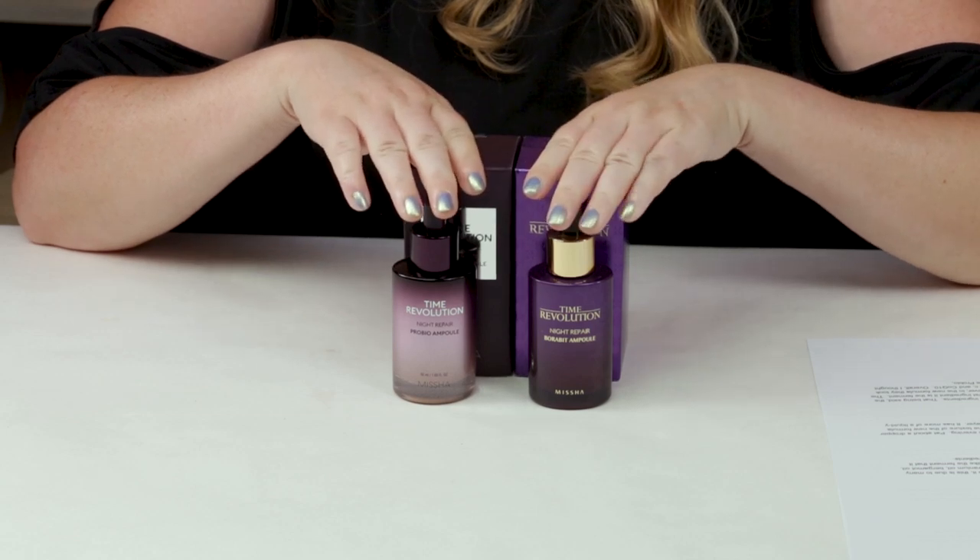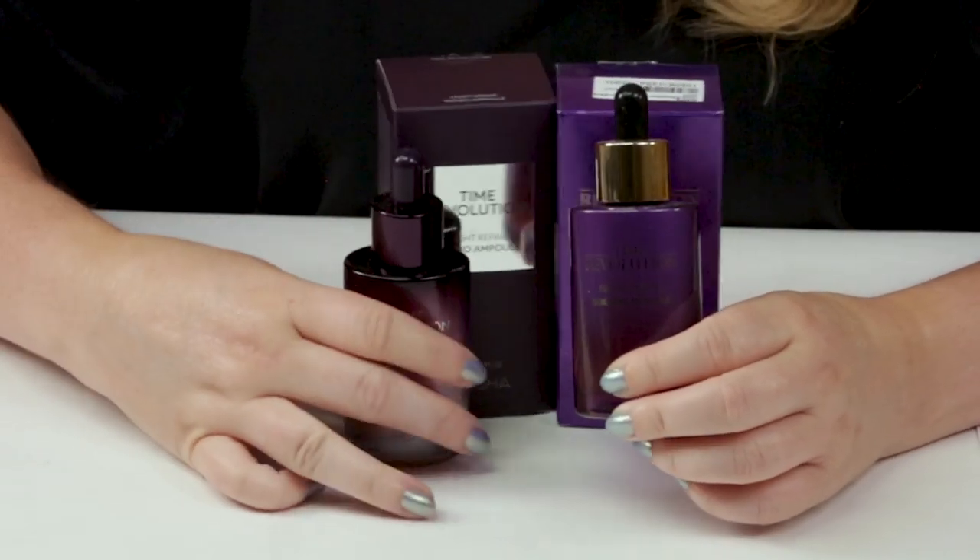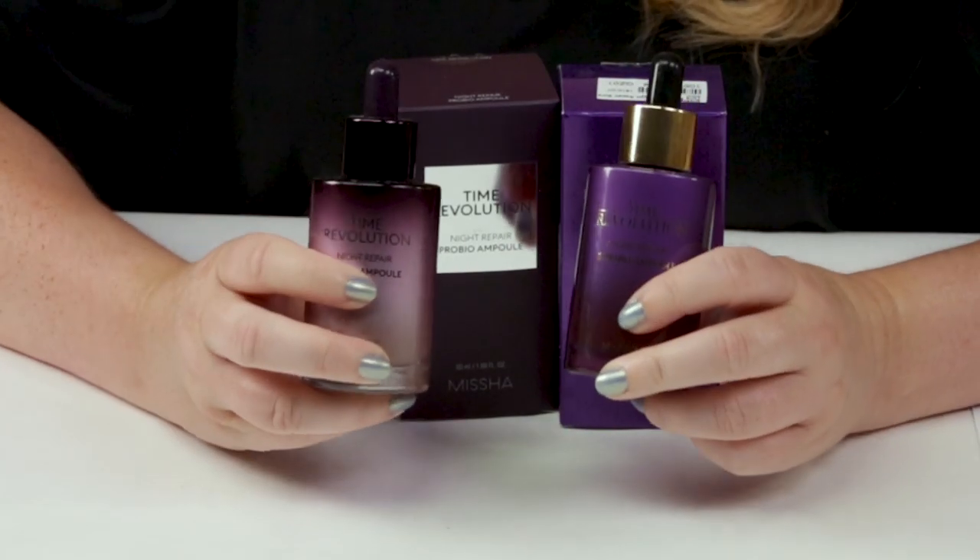The Missha brand recently revamped their Time Revolution serum. Their original version was the Borobit, and the new version is the ProBio. They've done a few revisions of it and every few years they kind of reformulate it, using new science and new ingredients to do what they consider making it better.